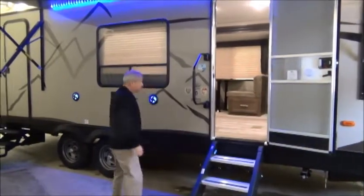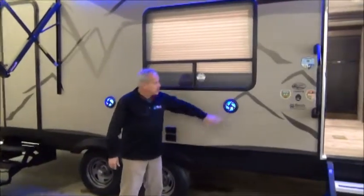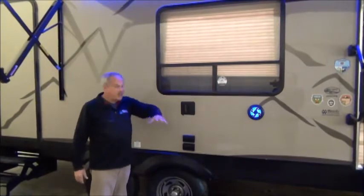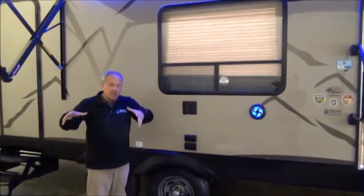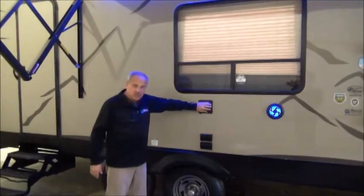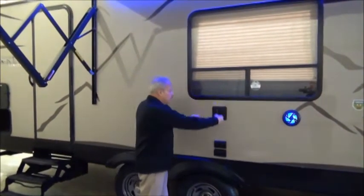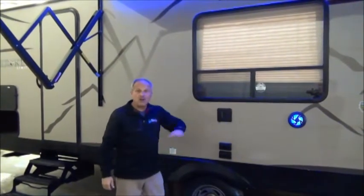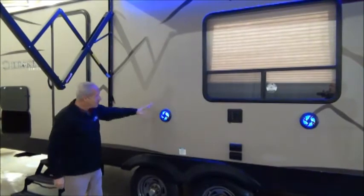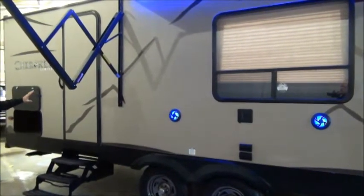As you go down the side, you'll see the outside speakers. There's a nice huge window on the park side so you can be sitting in there keeping an eye on the kids or family outside. There's also a place to hang your television — the TV inside will lift off, come out, hook on here, and you can spend all night watching TV outside. Outside speakers again, and then the power awning and the second door.